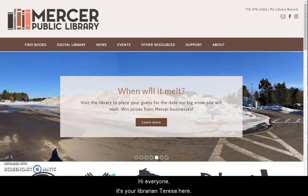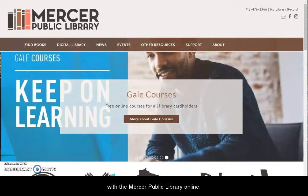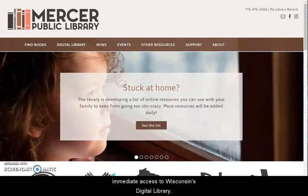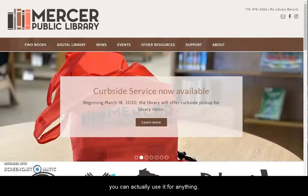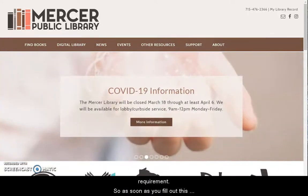Hi everyone, it's your librarian Teresa here. I want to show you how you can register for a library card with the Mercer Public Library online. The nice thing is that right now this is going to give you immediate access to Wisconsin's digital library. Usually we make you come in and verify your card before you can actually use it for anything, but in these difficult times our library system has waived that requirement. So as soon as you fill out this form you will have access to everything that's in that digital library.